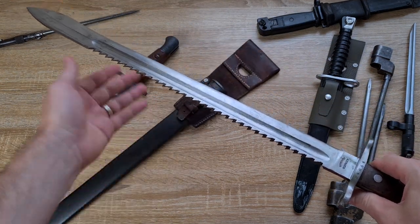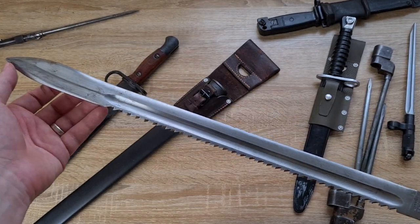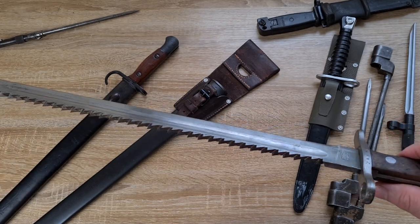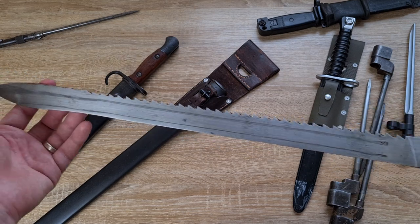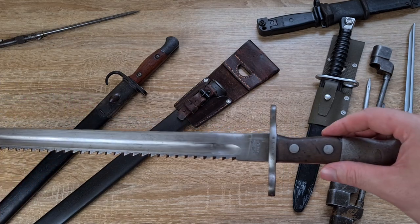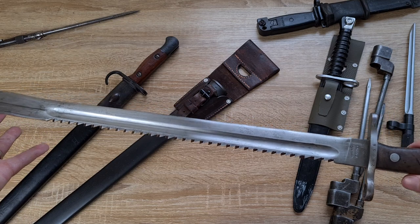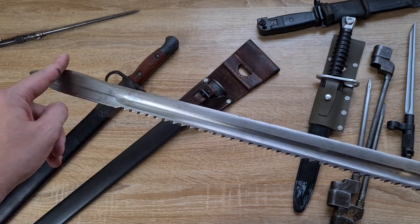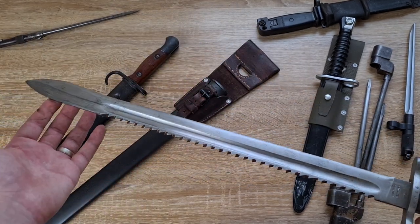So number five - my fifth favorite - I'd have to say is the Swiss 1914 Pioneer Sawback. Anything Swiss is going to be absolutely gorgeous and very well made. Not to mention it has this big beautiful sawback. These blades are quite scarce down here in Australia and I managed to source this one pretty cheap from Switzerland. As you can see it's an absolutely gorgeous blade - massive sawback - and it's a very practical bayonet as well. It's designed as a sidearm, it's pretty much a sword. It's got a bit of a bulge at the top so it's really good for chopping.